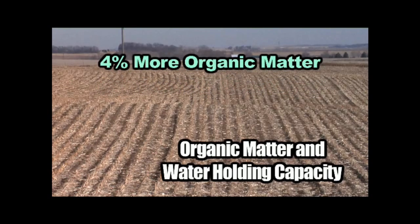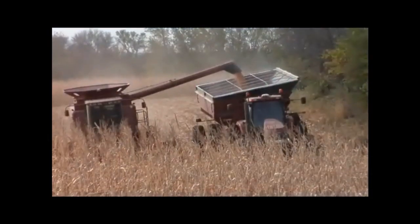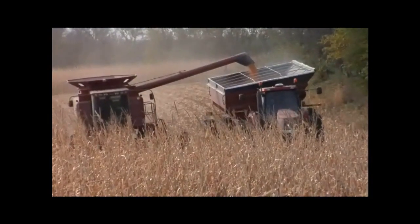So if I can increase the organic matter in this field by 4% over time, that's 16% more water I can hold on those hilltops. That's huge for me. I don't have to mention how much more yield potential that's going to bring — it's quite a bit.